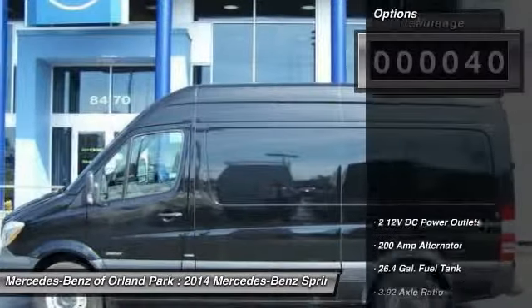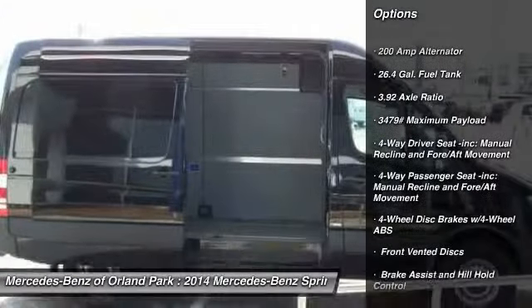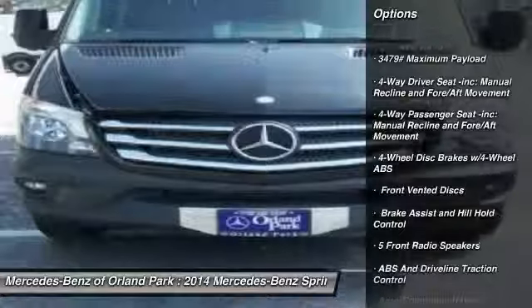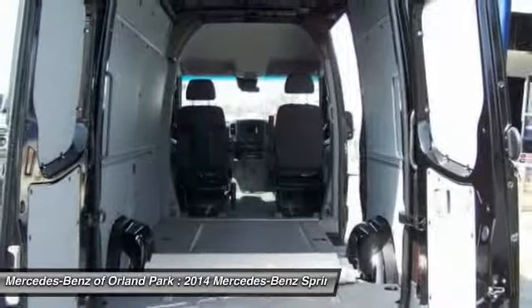Here are some of this vehicle's great options: power door locks, electronic stability control, outside temperature gauge, a day-night rearview mirror, and engine immobilizer.